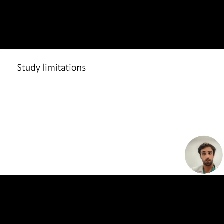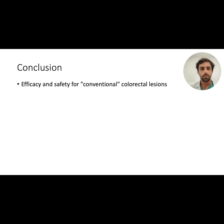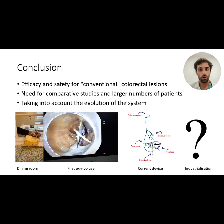Our study has certain limitations, mainly in terms of external validity — the operators are experts and the lesions were selected. The number of 50 ESDs is also too small to assess rarely occurring adverse events with relevance. To conclude, the adaptive traction strategy with the ATTRACT device seems effective and safe for the treatment of conventional colorectal lesions. We now need comparative studies with larger numbers of patients. Future studies will also have to take into account the constant evolution of the device, from the first version made on our dining room table to the current device, and finally to the industrialized version currently under development, which will further optimize and facilitate its use.